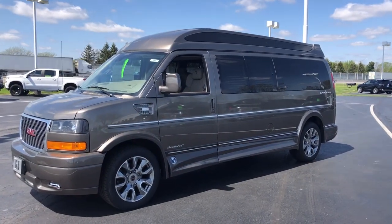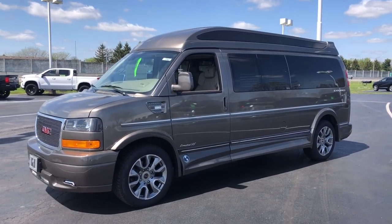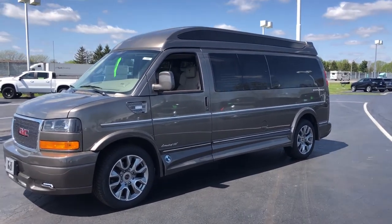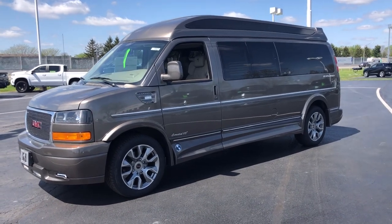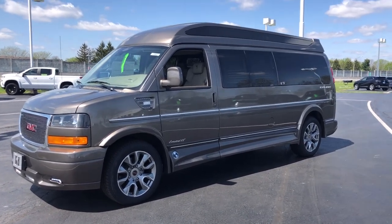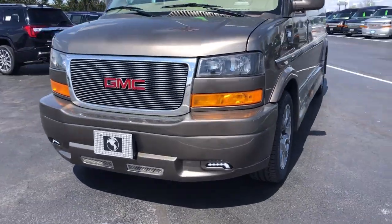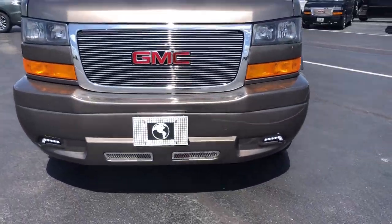Welcome to GMCconversionvans.com, this is Larry. Today, I just got in my first 2022 nine-passenger van. This thing looks awesome. It is a bronze mist in color, has the power boards, has the Vista top, the 20-inch wheels, has the LEDs down here in the front, has the front step plate, the mesh grille, and chrome down in the bottom.